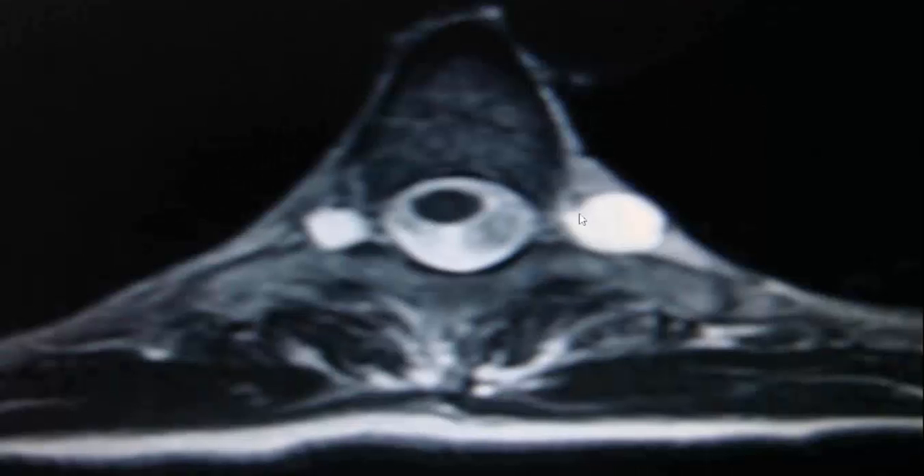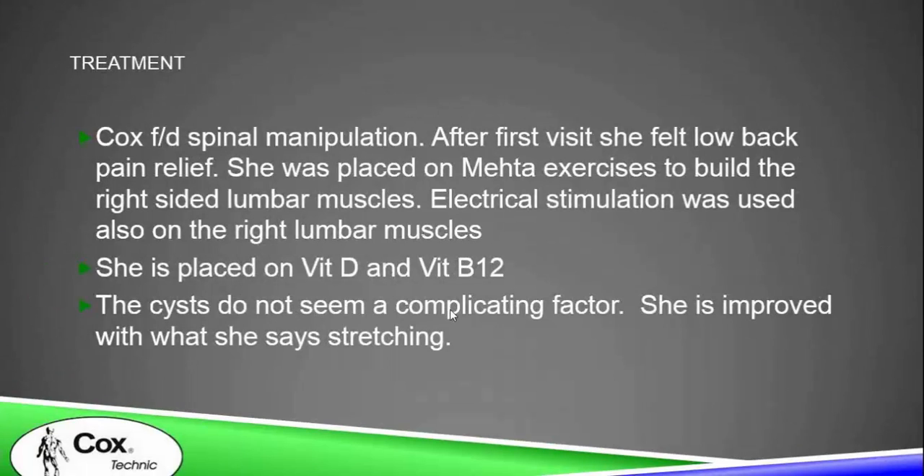On T2, the perineural cysts are rather large in the thoracic spine. However, we treat by carefully tolerance testing and she tolerates treatment. Here at the sacrum is a very large perineural cyst called a Tarlov cyst, with smaller perineural cysts throughout this woman's spine. These cysts do not seem to be a complicating factor. She has improved with what she describes as stretching and likes to be distracted. We carefully tolerance test and get our relief.